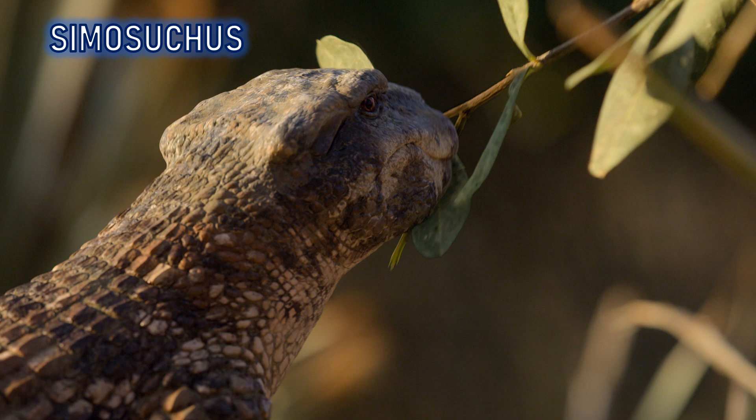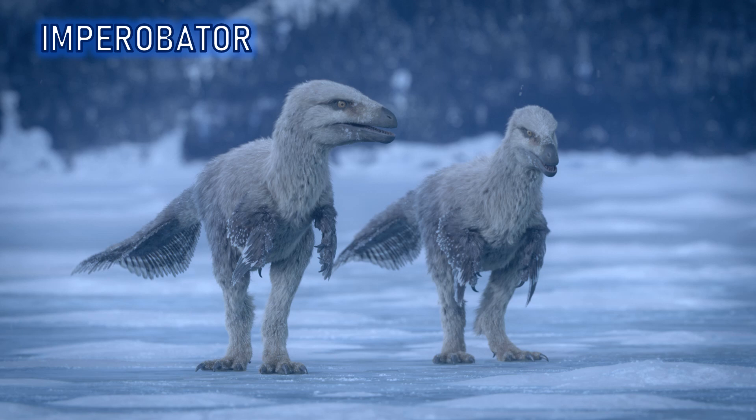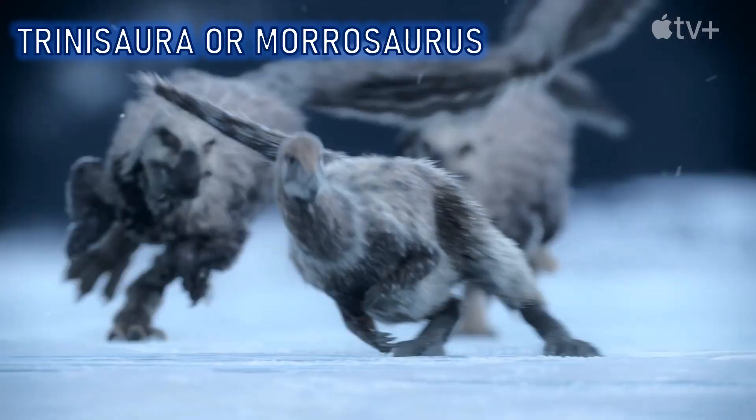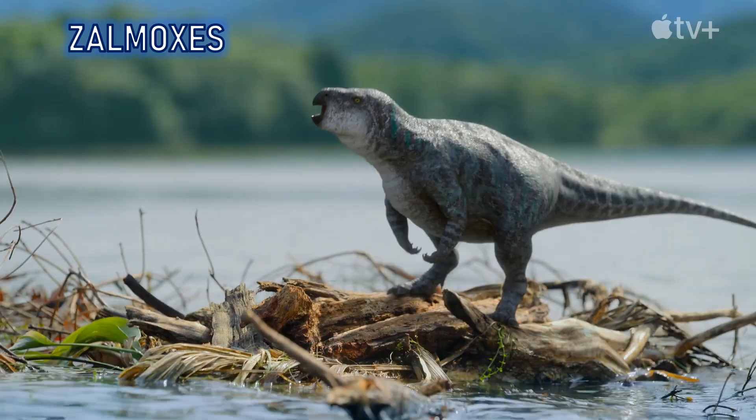We also have adult Adalatherium, the Madagascan mammal. Then we go to Antarctica and Snow Hill Island for Imperobator, and either Trinisaura or Morrosaurus — two ornithopod hypsilophodont dinosaurs from the Snow Hill Formation, so it could be either of them. Then Tethyshadros, which makes sense as an island creature since much of Europe was made up of islands during the Cretaceous. We also have Zalmoxes, the last of a very ancient line of dinosaurs.